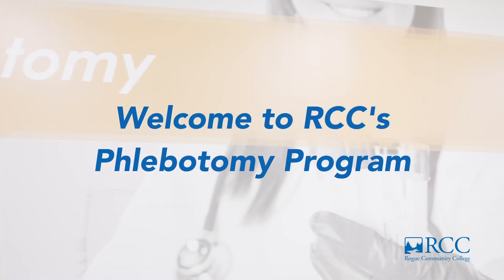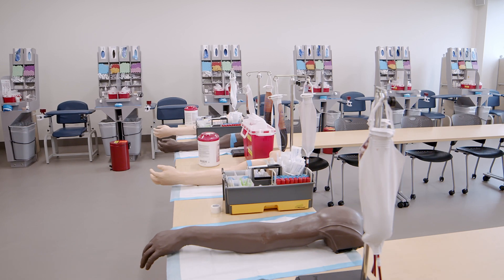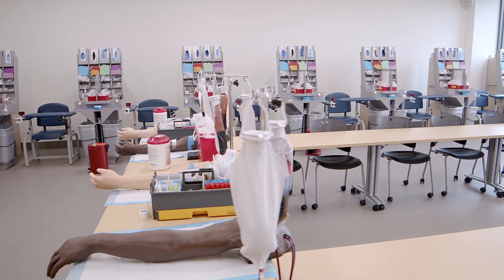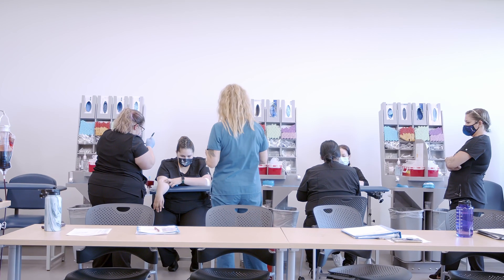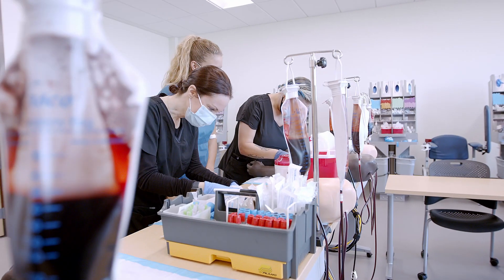Welcome to the phlebotomy program exclusively at Rogue Community College. We have a state-of-the-art lab complete with 10 draw stations to give students a real feel of a laboratory, including all equipment used in phlebotomy. We also have fake arms that allow you to draw fake blood for beginning skills practice.